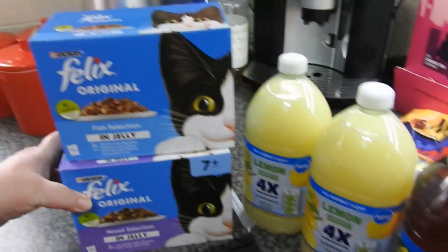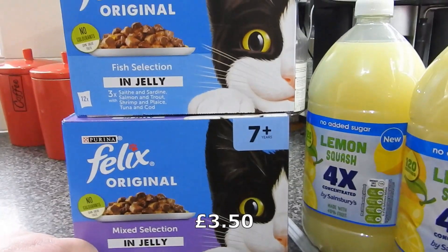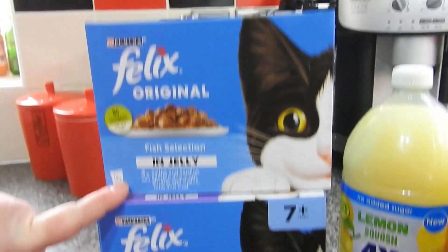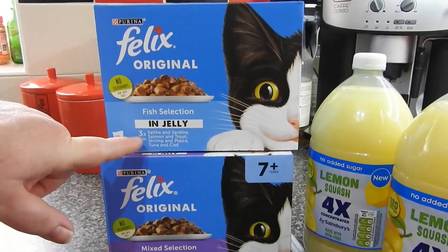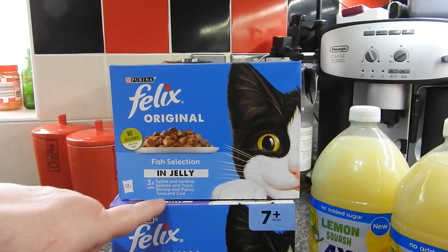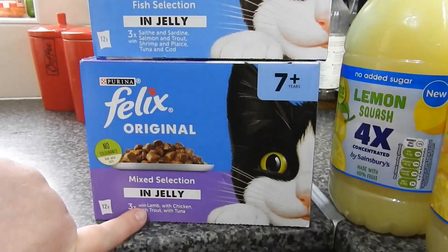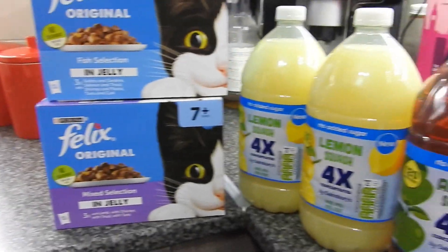Last but not least for the kitty — we've got some Felix original in jelly, seven plus years. I meant to get the other flavour in seven plus as well but I must have missed it. So we've got sardine, trout, plaice, shrimp, tuna and cod. And we've got lamb with chicken, with trout, with tuna — and then one more. So that should keep them going.